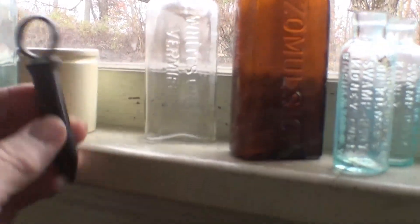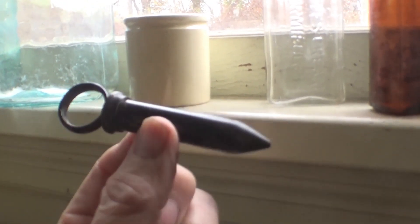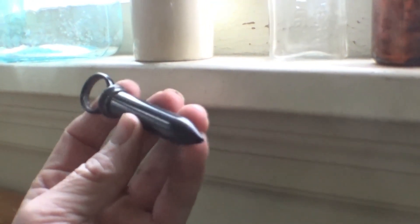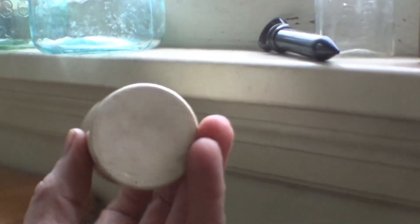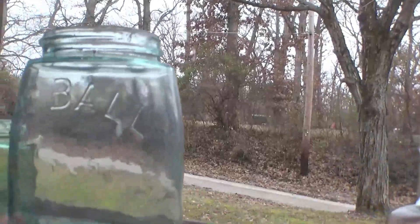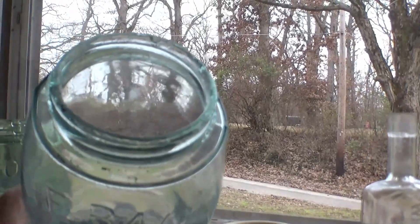White's Cream Vermifuge — a little hand-blown patent medicine bottle from St. Louis for parasitic worms. There was also a little bullet syringe made out of hard rubber with the plunger rod inside — used for injecting medicines, sometimes mercury, directly into the sexual organs for treating syphilis and gonorrhea. There was also a little white medical salve pot — some of those go way back. And another fruit jar: Ball Mason's Patent November 30th 1858 with a hand-blown ground lip.